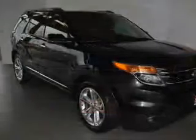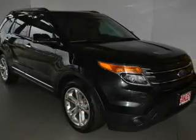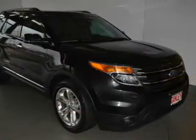Treat yourself to a premium sound system. Brake safely with the anti-lock braking system. Heated seats make cold weather driving more comfortable. Enjoy the comfort of dual temperature controls.